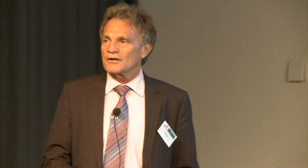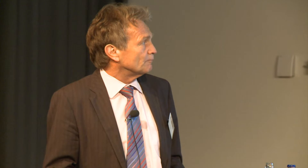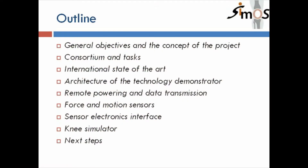Good afternoon everybody. It's the last talk this afternoon. I would like to introduce you to Smart Implants for Orthopedic Surgery, a project that deals with prostheses. I will show you the general objectives, the consortium and tasks, the international state of the art in this research topic, then results, and also the next steps.